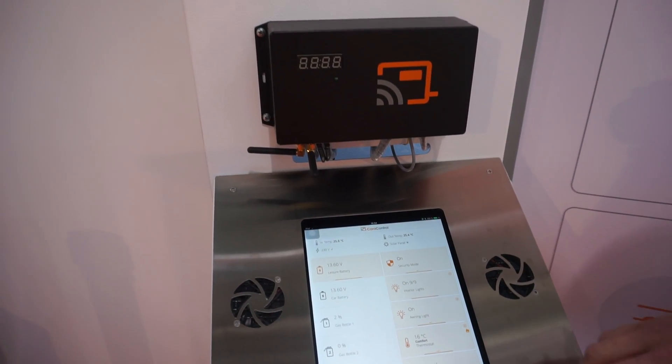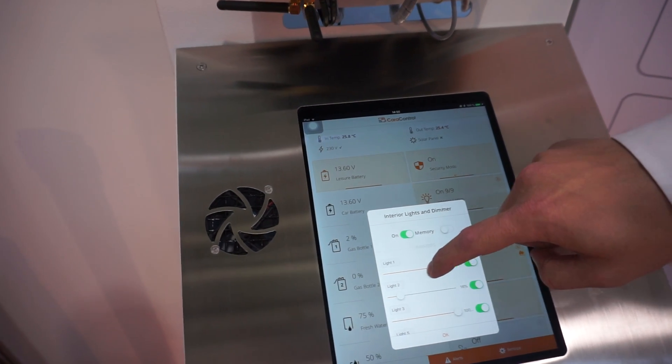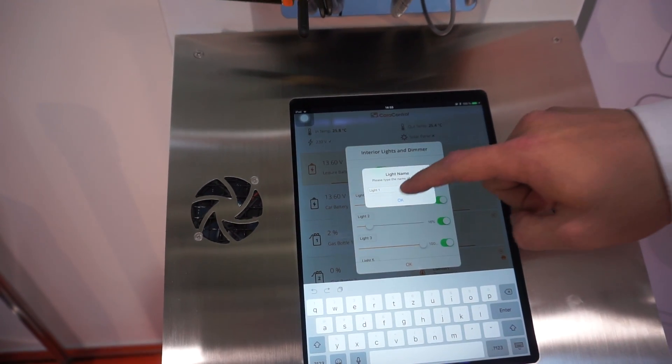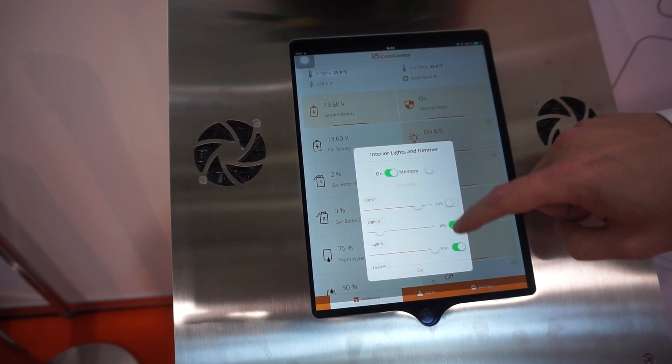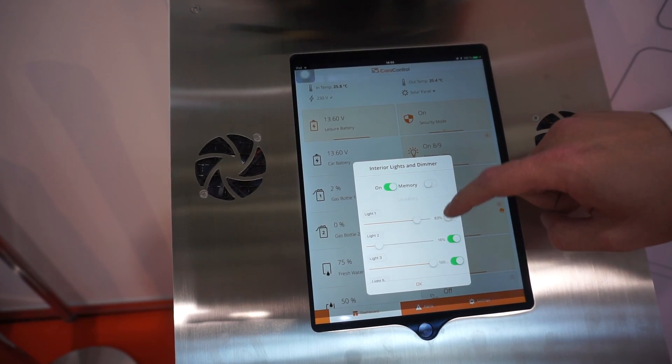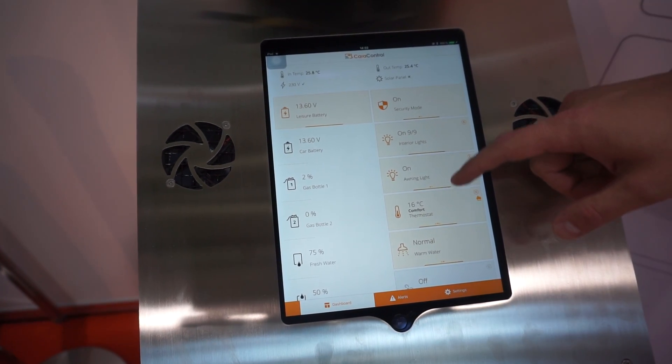We can control up to 10 light channels with the possibility of dimming, naming the light channels if you wish, and managing individual lights — turning them off or on. There is also the possibility of voice control if you wish to control your living area by voice.